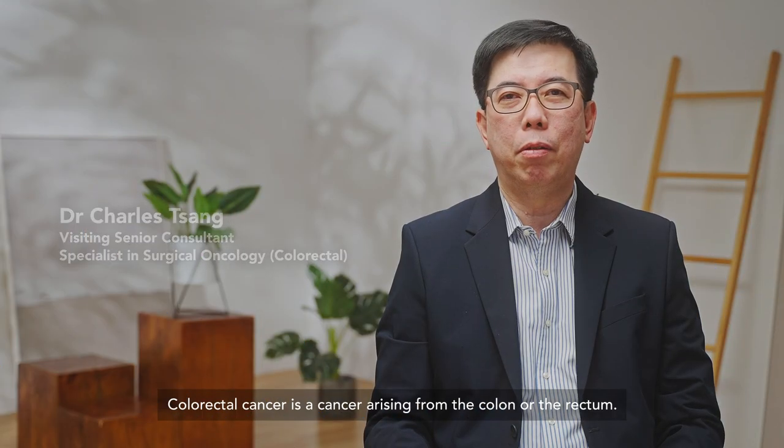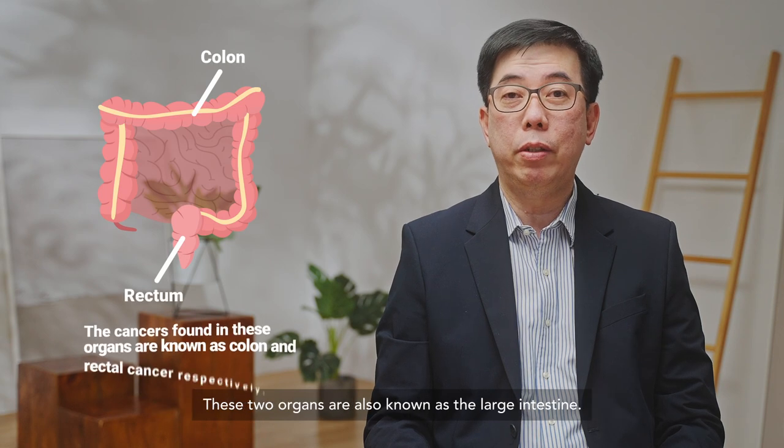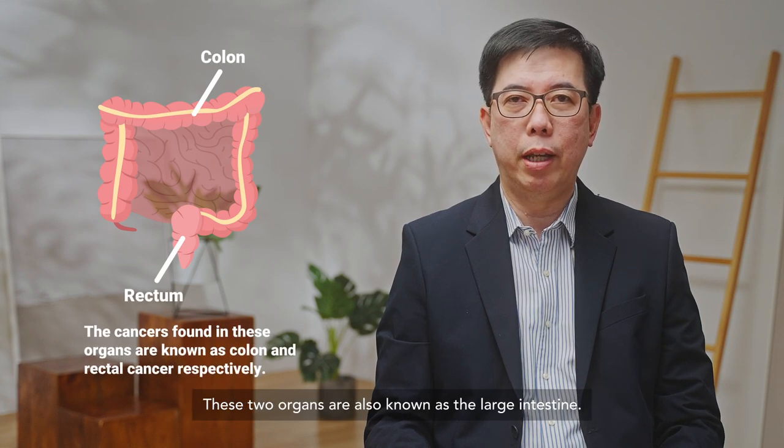Colorectal cancer is a cancer arising from the colon or the rectum. These two organs are also known as the large intestine.